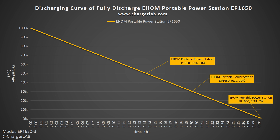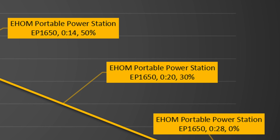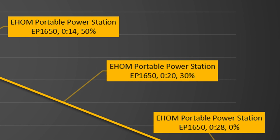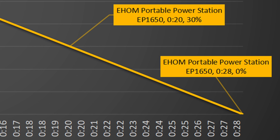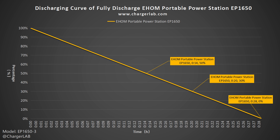Next is the discharging test. Letting it continuously output at 1600W until the power is exhausted, the results show: after 14 minutes of continuous output, the remaining power is 50%; after 20 minutes, the remaining power is 30%; and the power is fully exhausted at 28 minutes. The data is for reference only, as in actual use it generally does not continuously output at 1600W for such a long time.